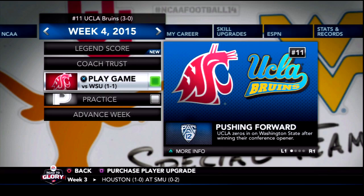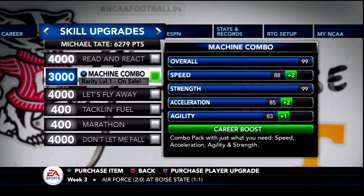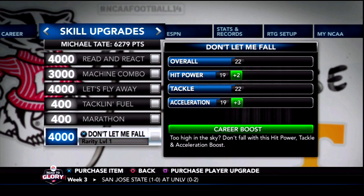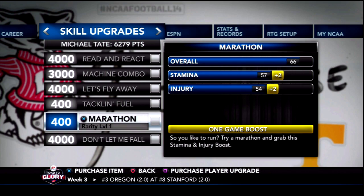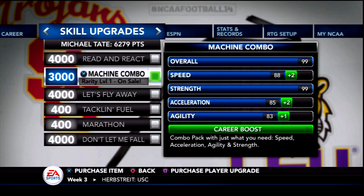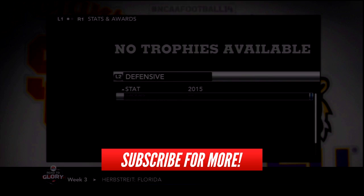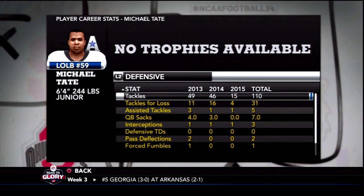UCLA improves to number 11 as they are 3-0 and will take on Washington State in the next episode. Skill upgrades this week — a machine combo shows up again; I'll probably pass this time. Where are the block-shedding upgrades? It's so hard to find them — they're never even in the regular one-game boosters. I could make Tate faster, but 88 speed is pretty adequate right now. We're going to sit here with a little over 6K and hope for some better upgrades moving forward. Thank you all for watching — Michael Tate's stats look like this. Hope you enjoyed it; please leave a like, comment your feedback, and subscribe for more Michael Tate Road to Glory. See you next time, have a great day.